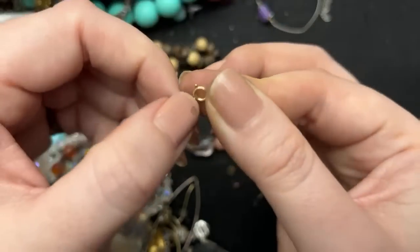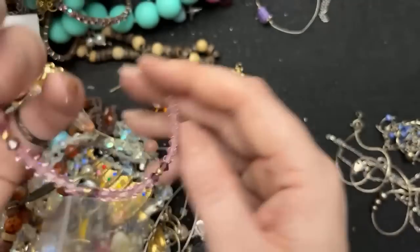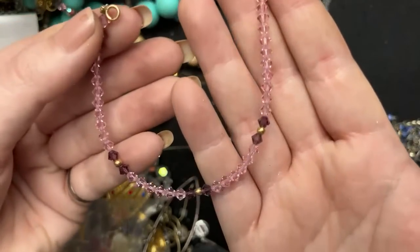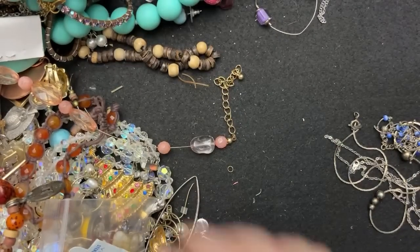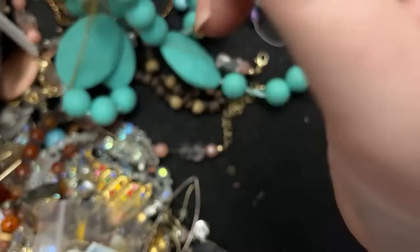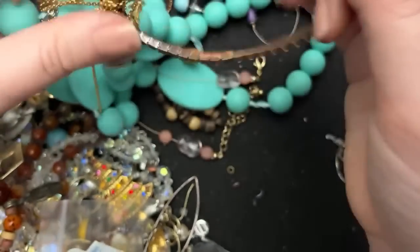Somebody made these and then they used 14 karat gold findings on them. I don't see the mark on this one, but I'm pretty sure they both are. I bet these balls are 14 karat too. Hey, I'll take it. Plastic. These are baby chew necklaces — I don't like them. I find the idea strange because then it's like, what about when you wear real necklaces that you don't want your baby to eat? Seems a little strange to me.